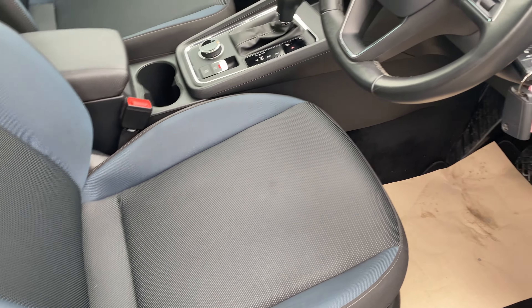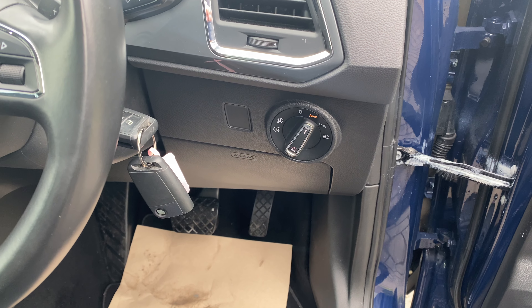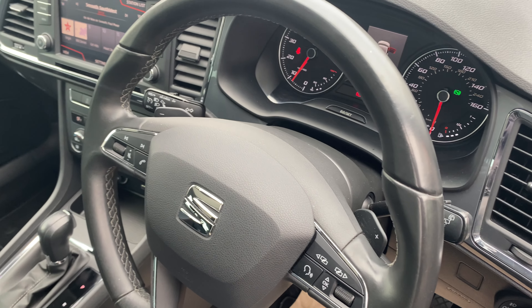Lovely seats in really good condition. As I spin around, this one has the convenience pack, which gives you automatic headlights and rain-sensing windscreen wipers.